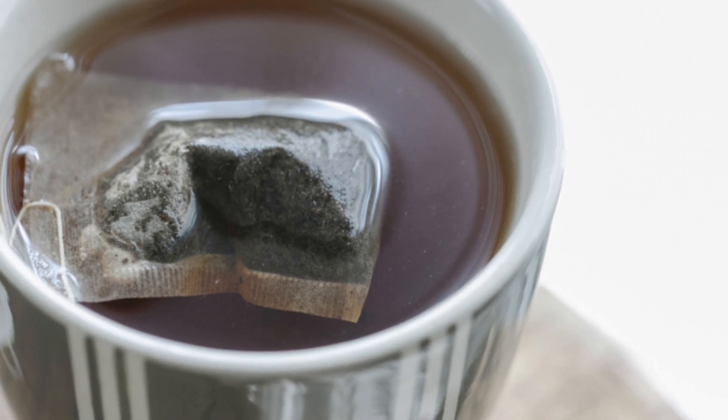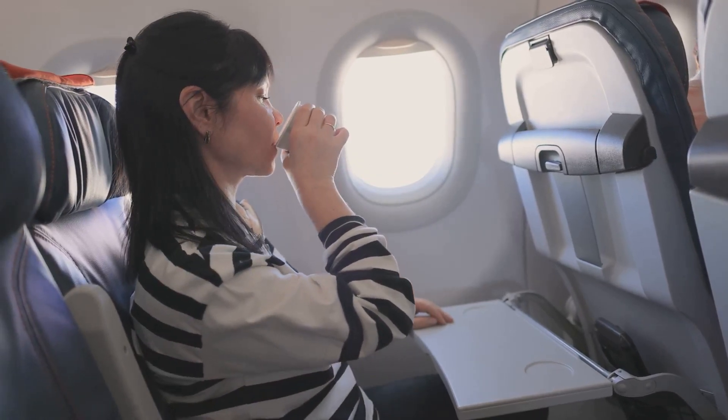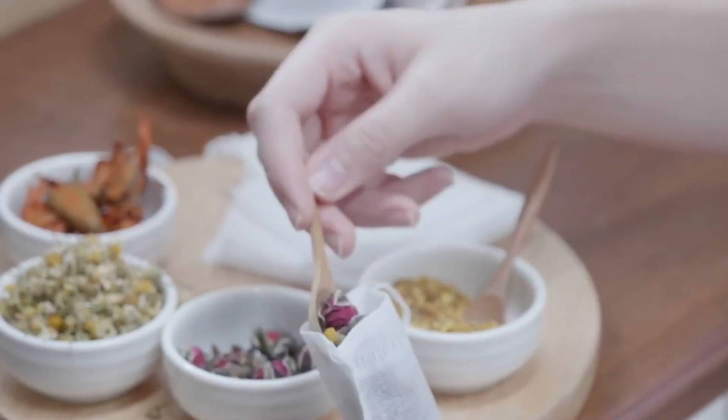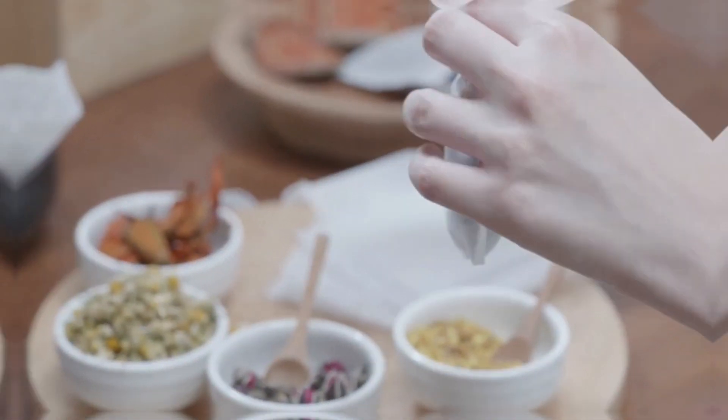But let's face it, sometimes those store-bought tea bags just don't cut it. They're like the in-flight movies of the beverage world — predictable and a little bland. But fear not, my tea-loving comrades, because I'm here to tell you about the wonderful world of custom tea blends.